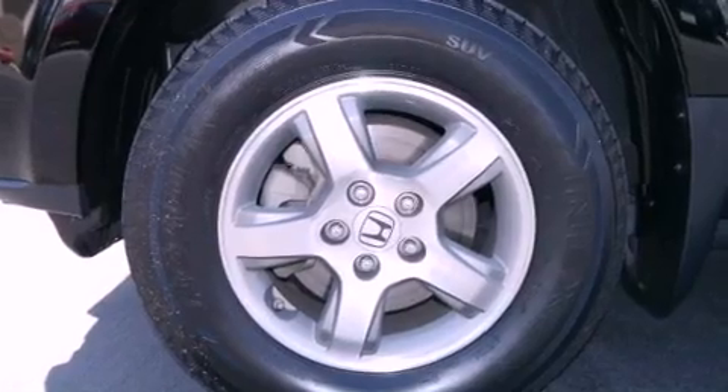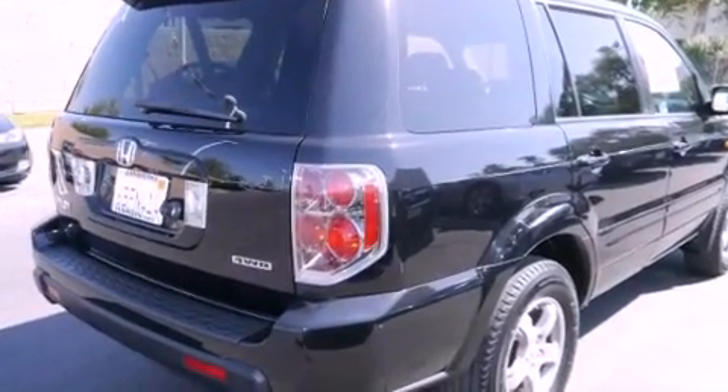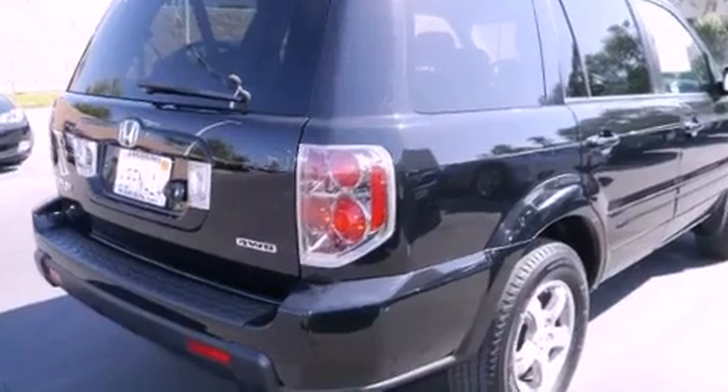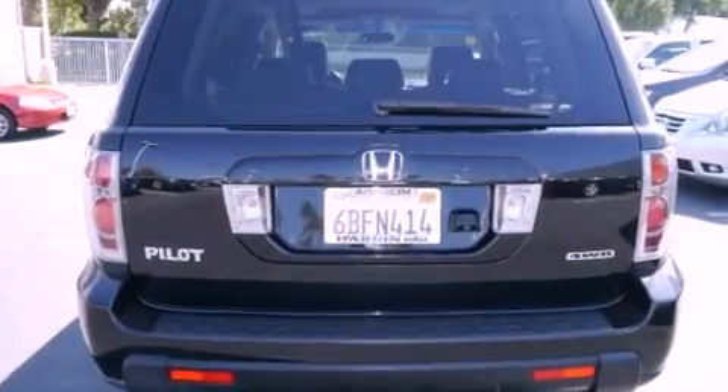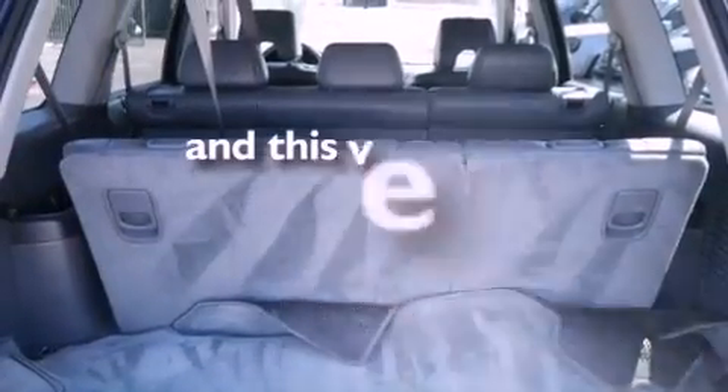Features include a sunroof, heated front seats, a navigation system, XM satellite radio, leather seats, an engine immobilizer theft deterrent system, fog lamps, traction control, air conditioning, and this vehicle has fewer than 54,000 miles on the odometer.